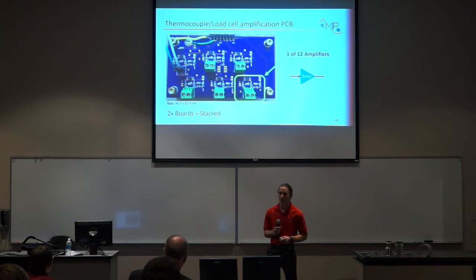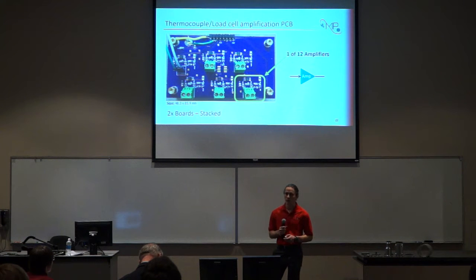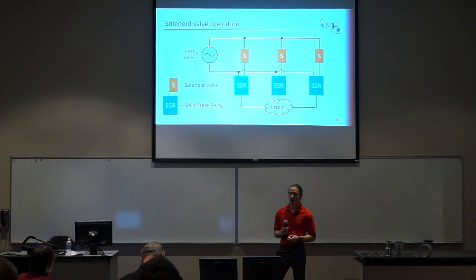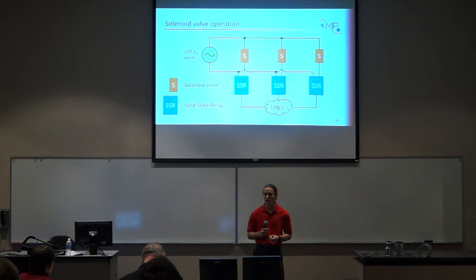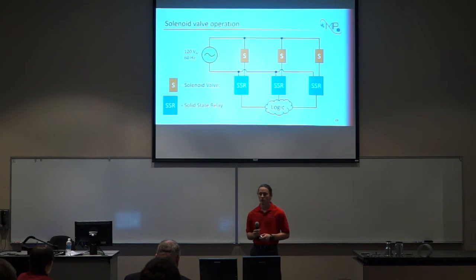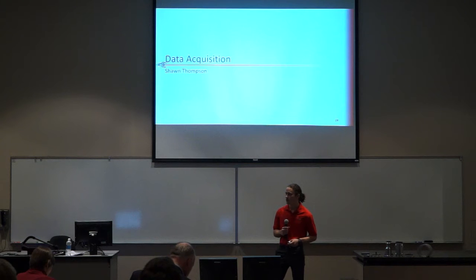For the amplification of the thermocouples and the load cell, we went with this final design for the amplification printed circuit board. Each amplifier has a gain of 122 volts per volt, each board has 6 amplifiers, with a total of 2 boards for 12 amplifiers total. Here's a picture of the actual circuit board with all components soldered on. The green blocks are the terminals where thermocouples are plugged in, and we have those boards capable of being stacked on top of each other. For solenoid valve operation, the solenoids are in a parallel configuration controlled individually with logic from our real-time system using solid-state relays. The solenoid valves we chose are 120 volt AC so we can operate them with a wall socket or a generator out in the field.